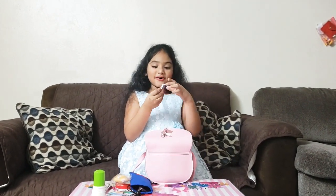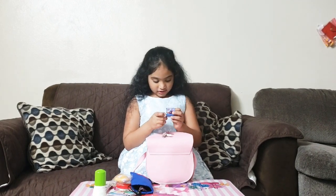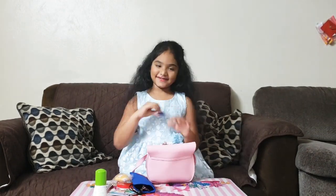A mini book! Wait, can you actually write in it? It looks like you can. Nice, nice.